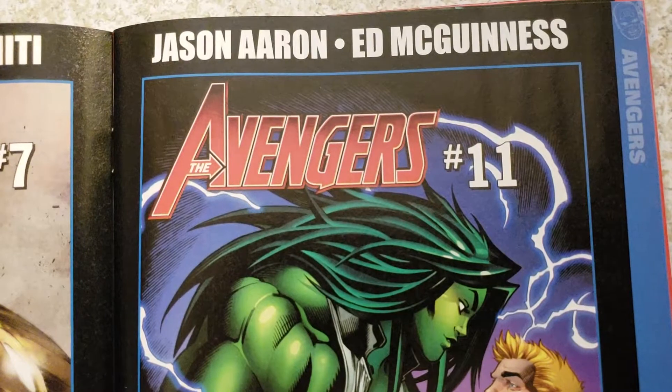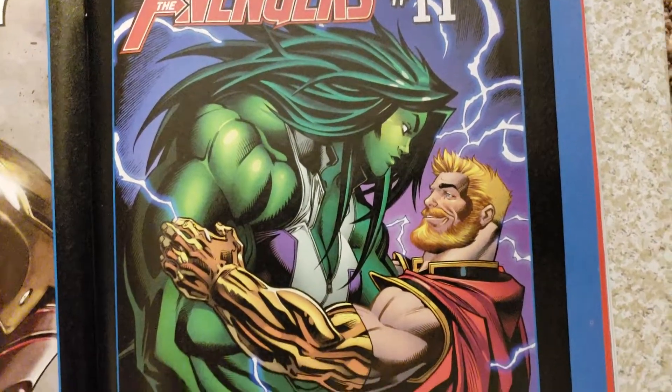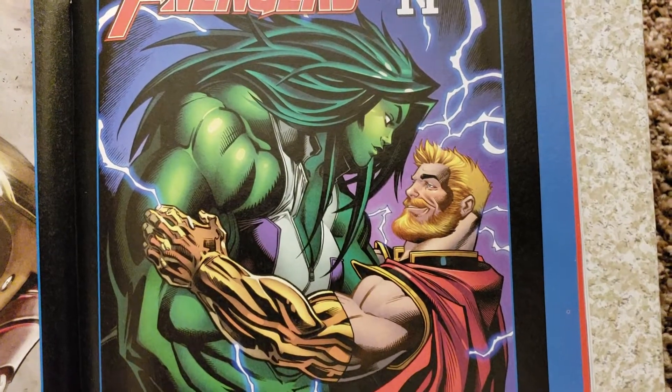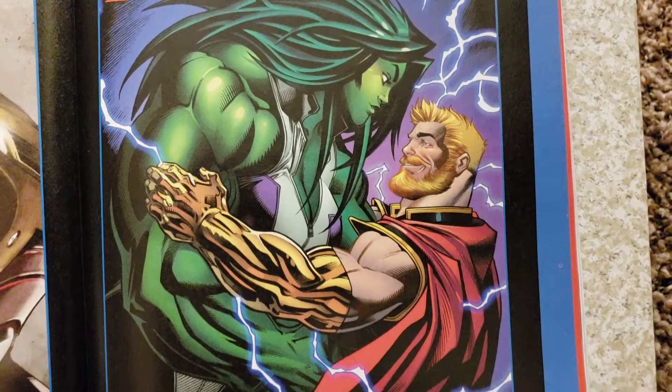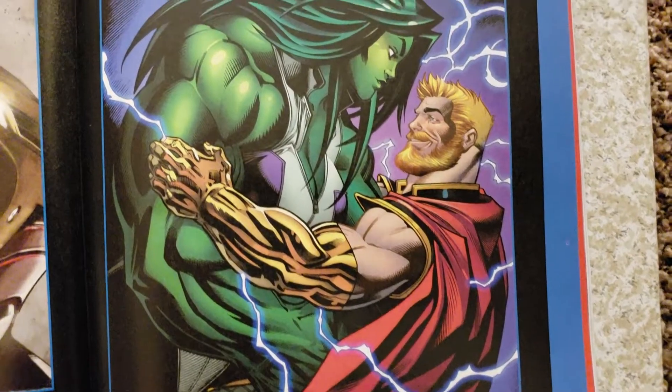Jason Aaron and Ed McGinnis — I love Ed McGinnis' artwork — Avengers number 11. There's a love interest: Thor and She-Hulk. You must like muscular women — huge muscular women.